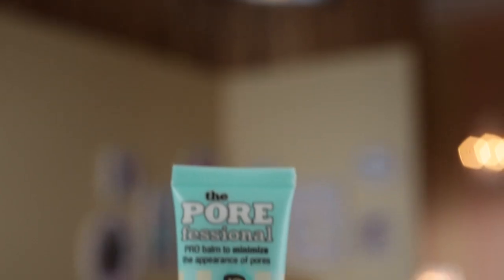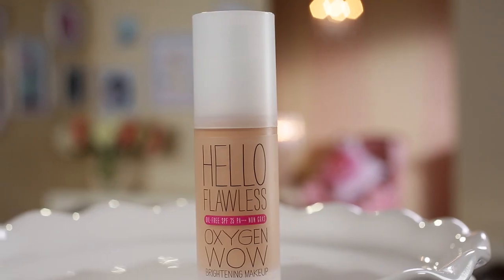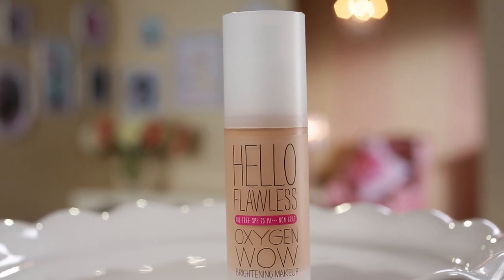Hello gorgeous, I'm Deanna and today I'm going to show you how to create a classic and sexy pinup look. For a smooth airbrushed appearance, I prime skin with the Porefessional primer. Next I perfect my complexion using lightweight Hello Flawless Oxygen Wow liquid foundation. For even coverage, I apply starting at the center of the face and blend outward with a foundation brush.